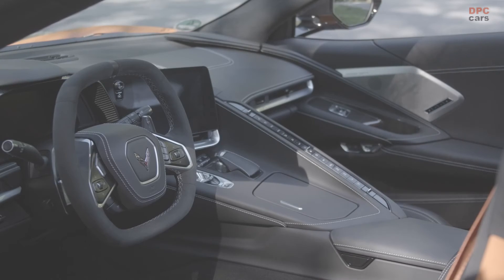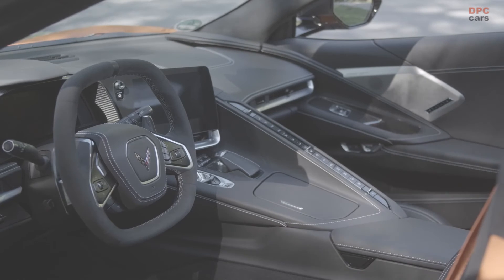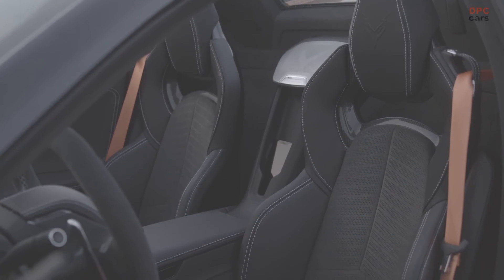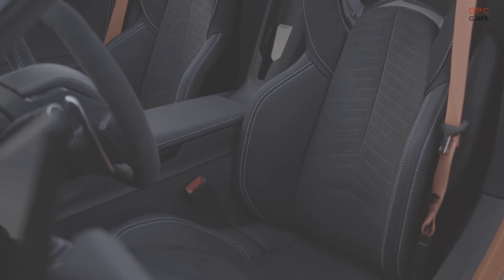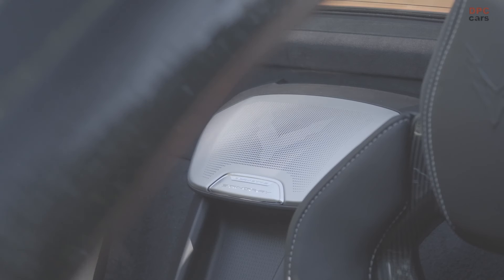This powertrain makes the new mid-engine Corvette the most powerful Stingray of all time. The standard sprint from 0 to 100 kilometers per hour is done in 3.5 seconds and top speed is 296 kilometers per hour. Recommended retail prices for the individually configurable models start at 86,900 euros in Germany and in the UK at 74,200 pounds.